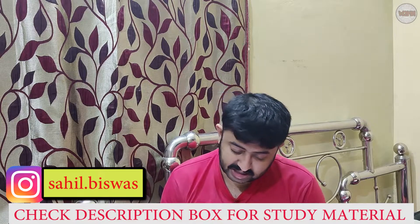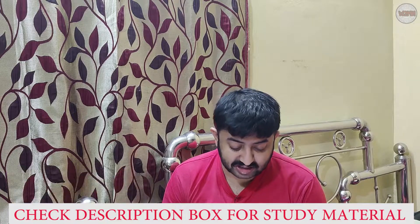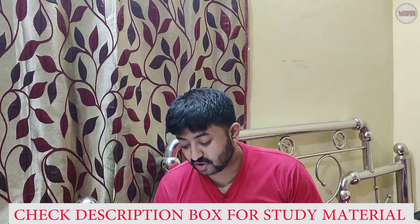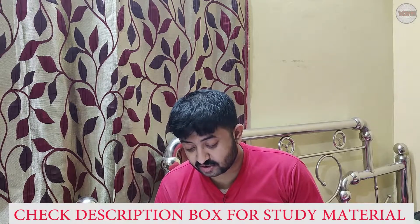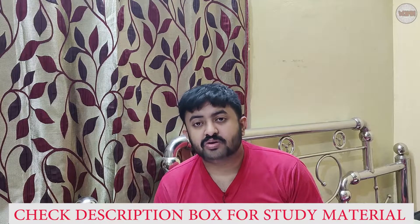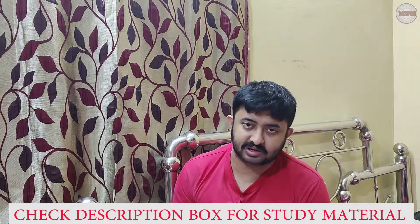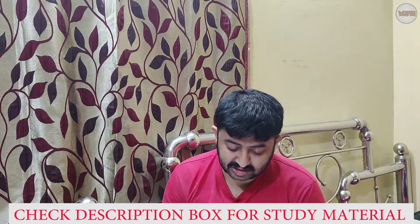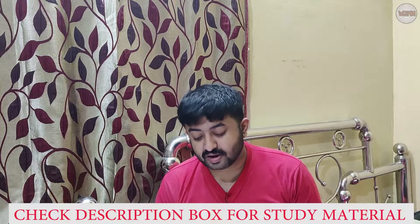Another career option is consultancy. Naval architecture consultants provide their clients with solutions to all kinds of engineering problems, as well as guidance and support in overall project management, design, and concept development. Just as there are consultancy agencies in law firms and the IT sector, that consultancy factor is present here in the marine field as well.